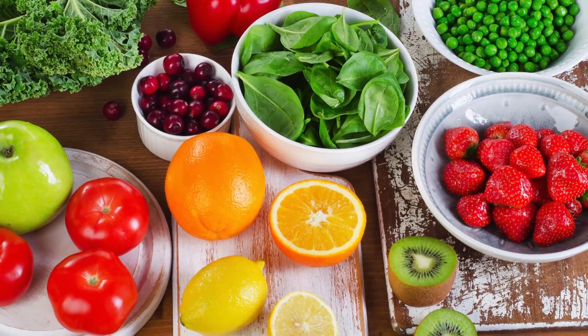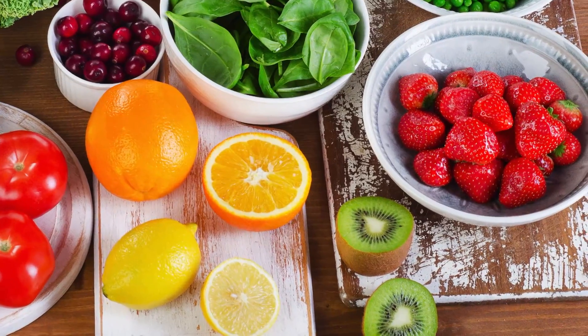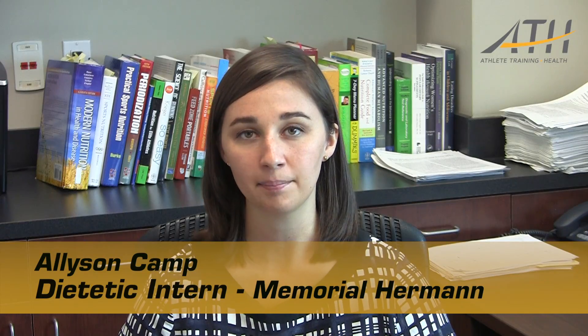Ways to improve your iron absorption would be to increase the vitamin C that you intake with iron. That can be in the form of citrus fruits, strawberries, or things like bell peppers.